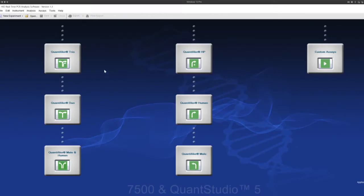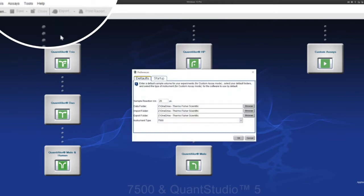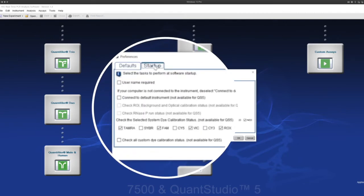How can I disable the dye calibration reminders on my Applied Biosystems 7500 real-time PCR system? In the HID Real-Time software, navigate to Tools and then click Preferences, and you can uncheck the dyes that you no longer want notifications for.